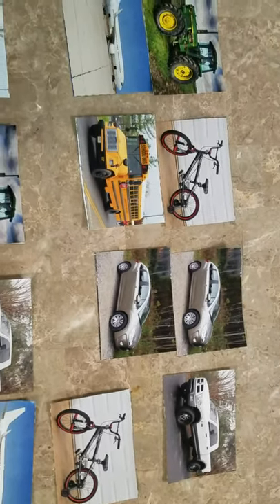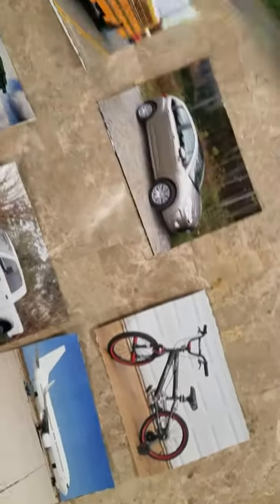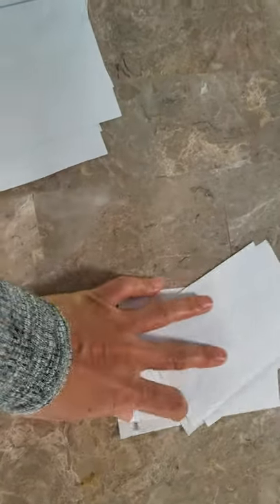I'm going to make these two piles. I'm gonna make one, two, three, four, five, six. I'm gonna make one pile, and then I'm gonna make another pile with the rest of the pictures. So, I have two piles. Do you see? I have two piles — one, two. Two piles.